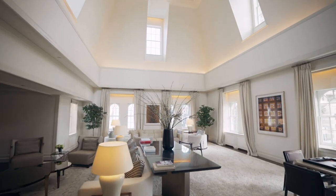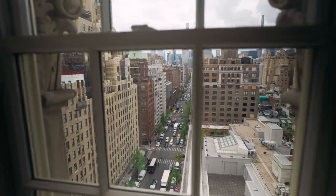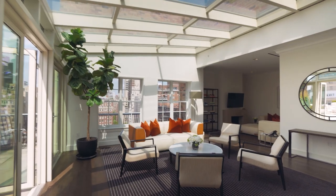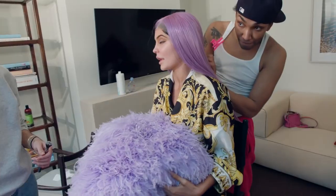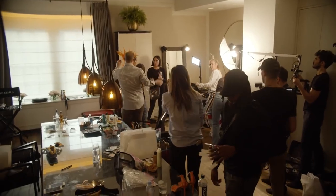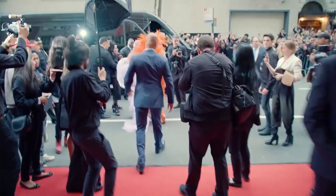With over 12,000 square feet of private living and outdoor space, staying here is like having your own private mansion in New York City. The suite is available all year round, but its most iconic moment is during the Met Gala, where A-list celebrities and fashion designers use the space to prepare for the big event. It's the perfect setting for last-minute alterations, pre-gala drinks, and photo shoots before heading up Fifth Avenue to the red carpet.